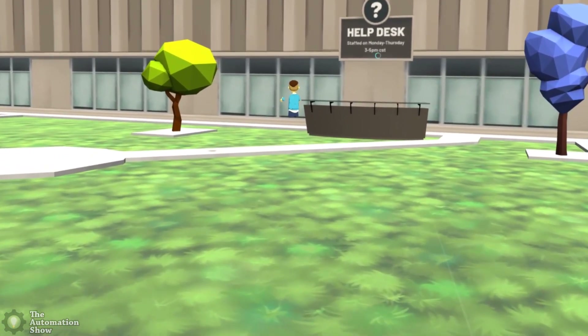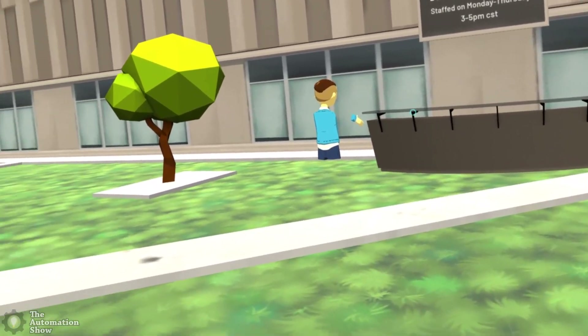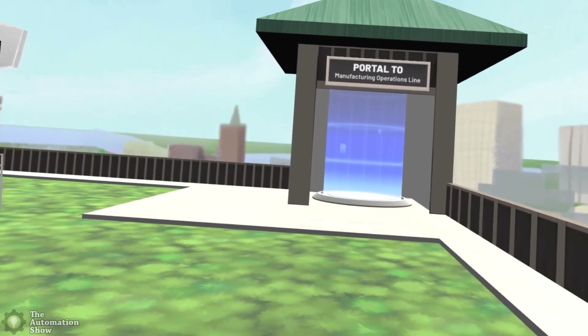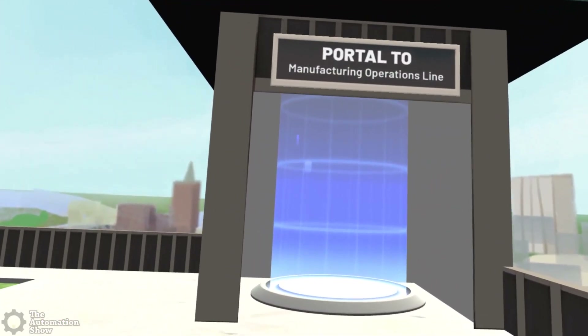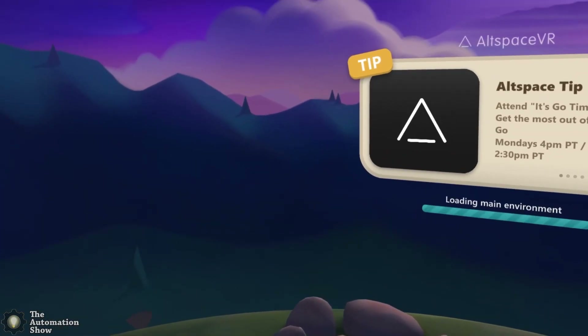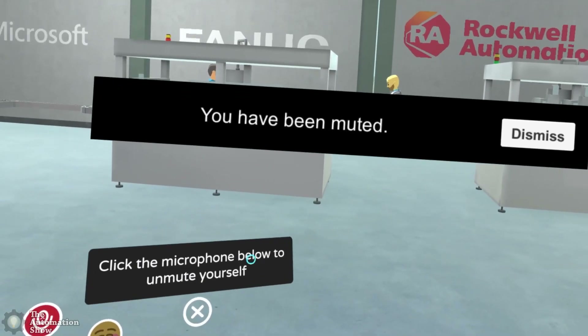The help desk here is manned from 3 to 5 p.m. CST — so around 4 o'clock, which isn't quite now where I am. This is the portal to the manufacturing operations line. I'll jump in there and take you downstairs to see what's going on. That was world one — this is world two.